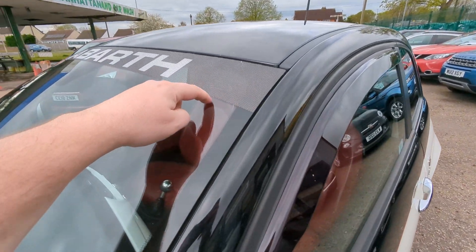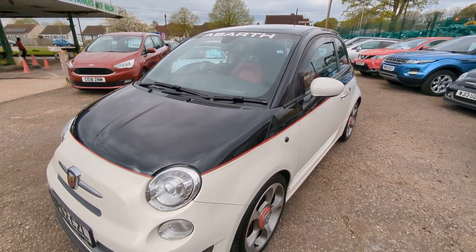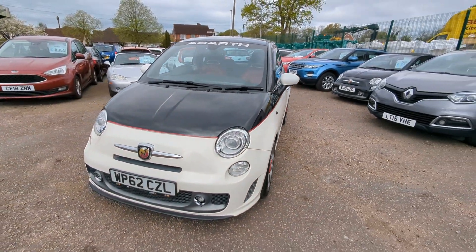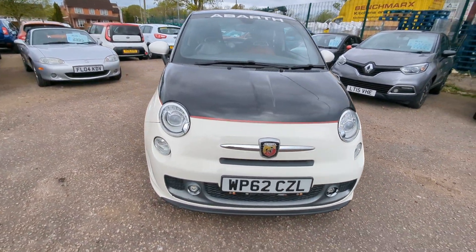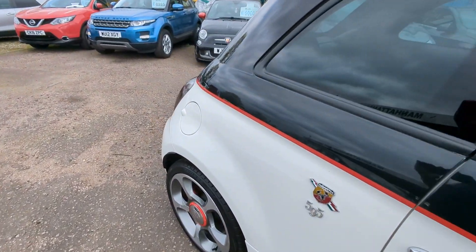There we are. It's got an Abarth sort of sun strip — that's on the outside of the windscreen. It's like a mesh sort of affair; you could take that off if you wanted quite easily. That's the outside — we'll go inside now.